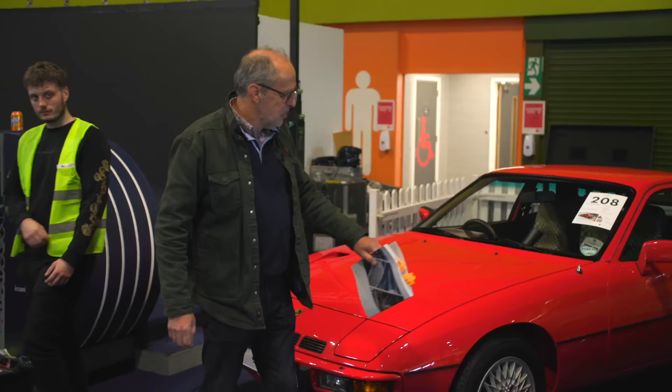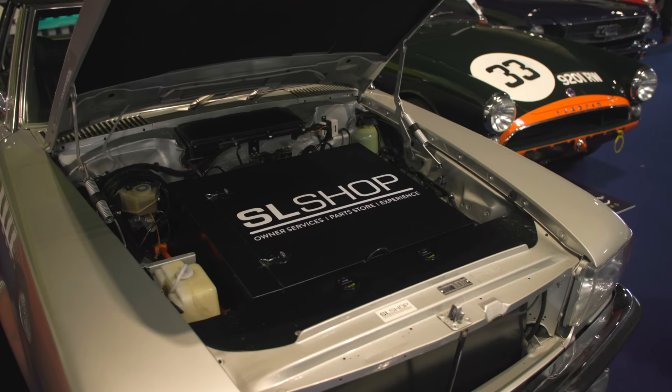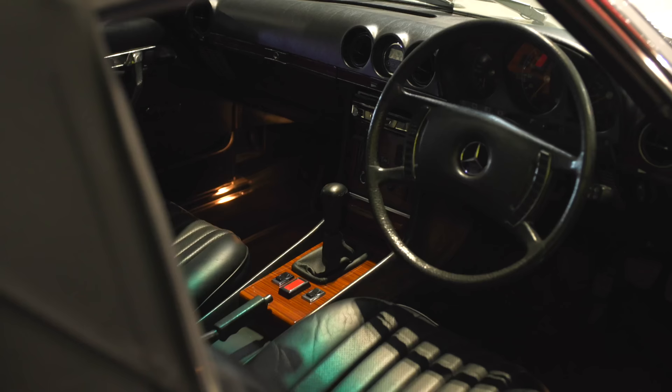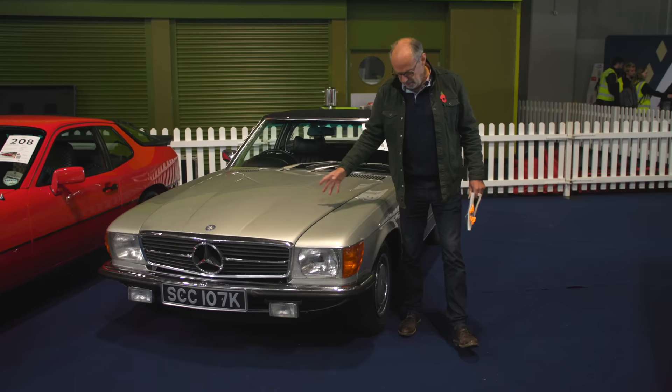I just wanted to show you this 107-series SL done by the SL Shop — but it's not what you think. This one has been converted to electric at a cost of around £200,000. We've just seen it moving about — very bizarre — and even odder, it has a manual gearbox in it as well. Guided at £45,000 to £55,000, so a fair bit cheaper than its build cost, but obviously pristine being SL Shop. If you want an electric SL, there you go.